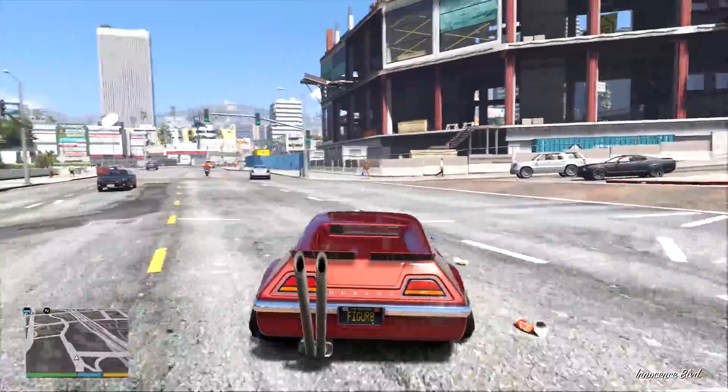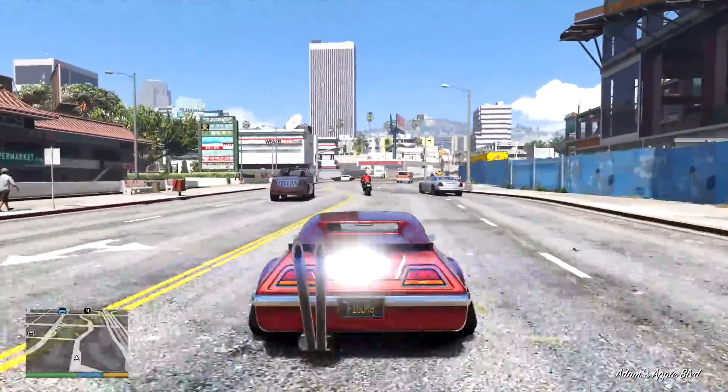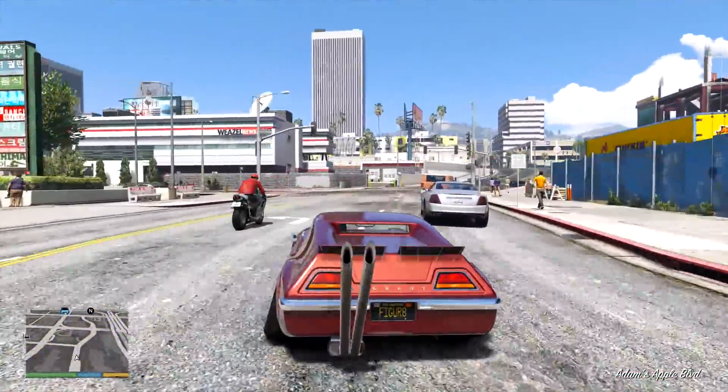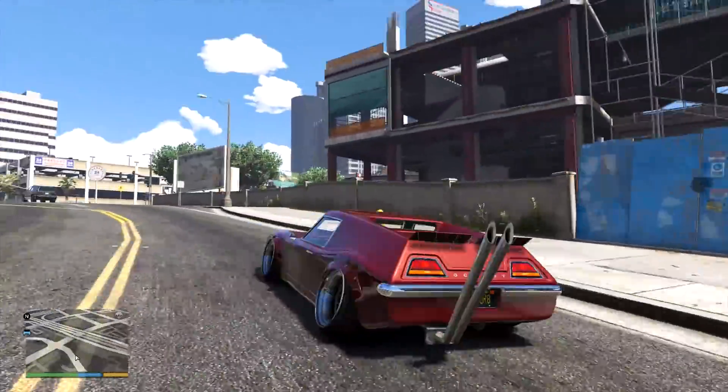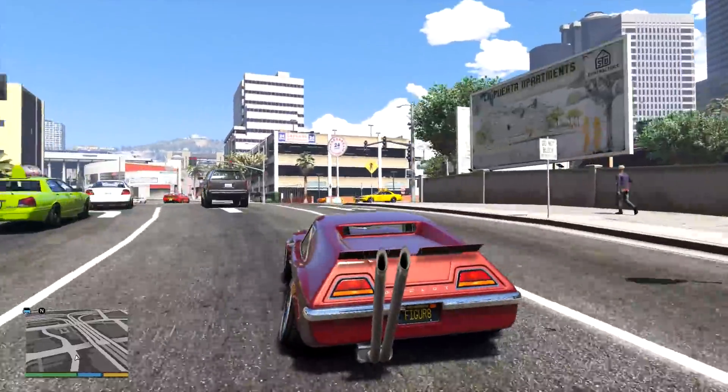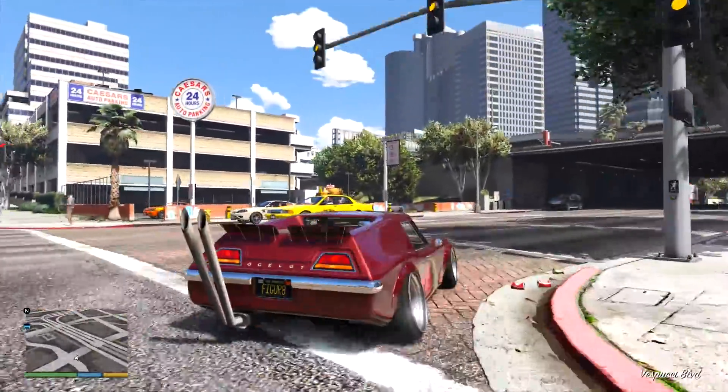I'm curious to see what you guys think. I know some of you hate it when I do this stance thing, but I love it because it's so silly. Sometimes you do find some gems, even though we all know they're terrible for driving. I wouldn't own a car like this, but I still think it's fun to make them.